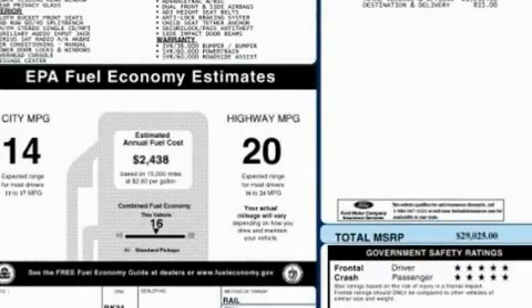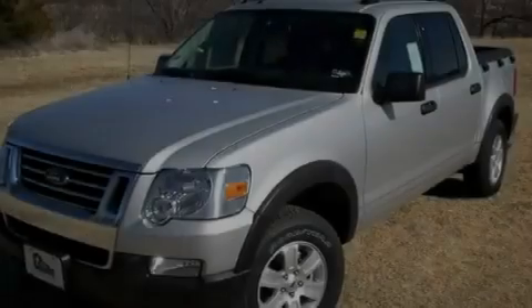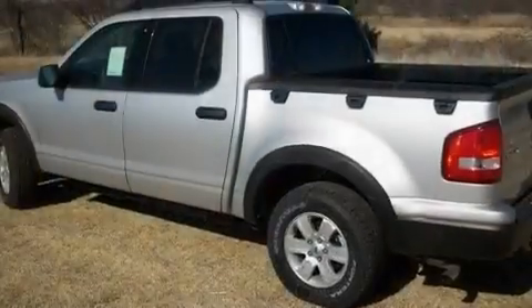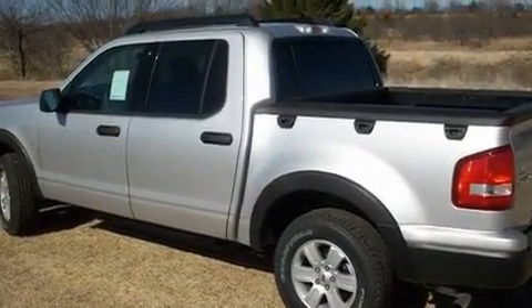This is a 2010 Ford Explorer, for when safety, size, and space are of importance. It features a six-cylinder engine and an automatic transmission.